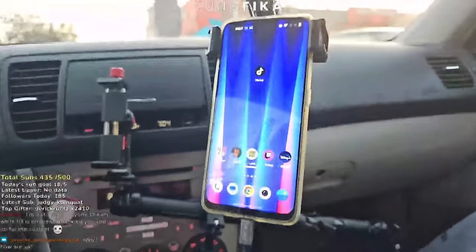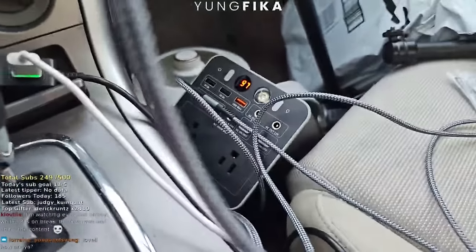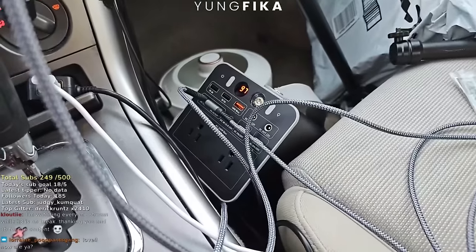We are in the car again, brothers, and it's gonna be a wild one. Let me actually show you guys — I got my holder here and this juicer battery that will hold. I could probably stream for like 10 hours with this battery.